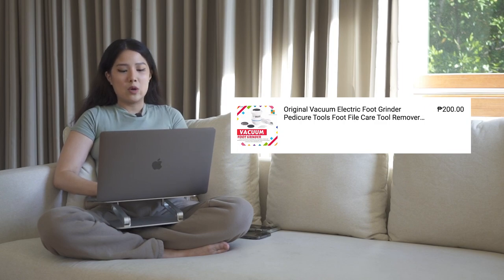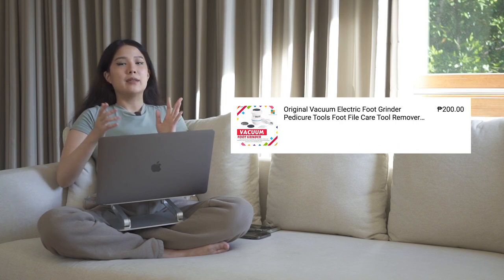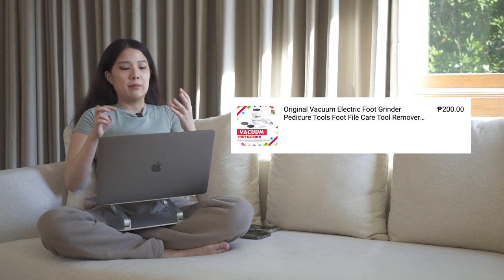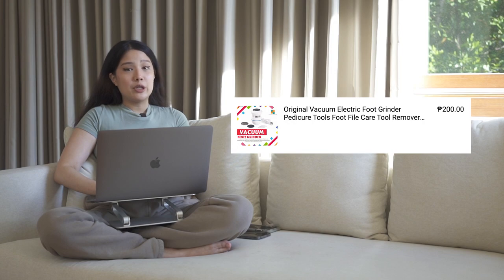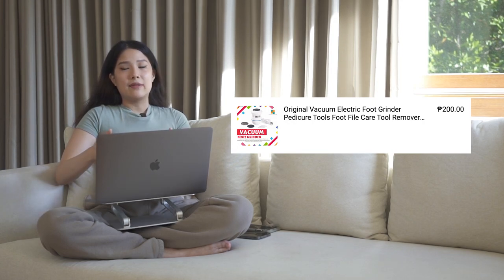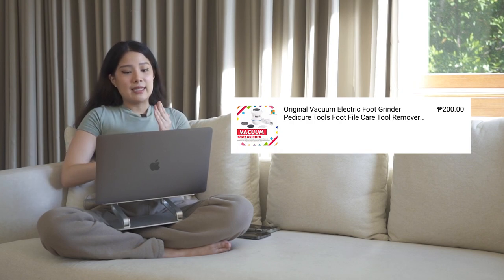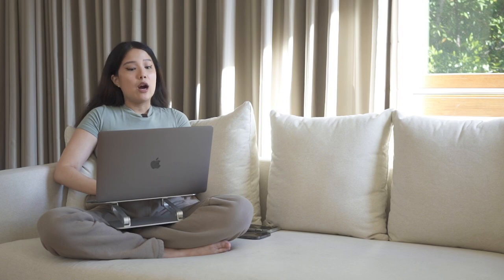Next item is the original vacuum electric foot grinder, going into A tier. I have problems with cracked heels, and my friend who is a podiatrist recommended I use pumice. This is an electric foot grinder with pumice — it really smoothens your heel. After using it I apply CeraVe lotion. It's only ₱200 and works very well. I don't love the design, but it's powered by battery or USB plug, and it gets an A because it worked well for me.